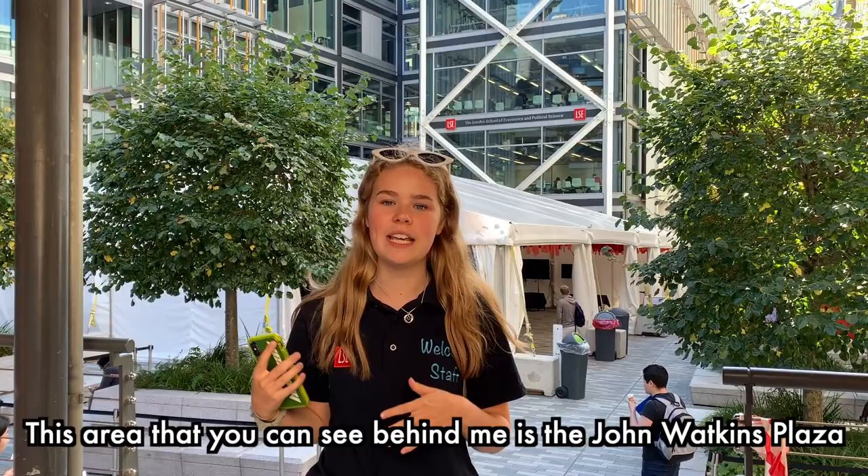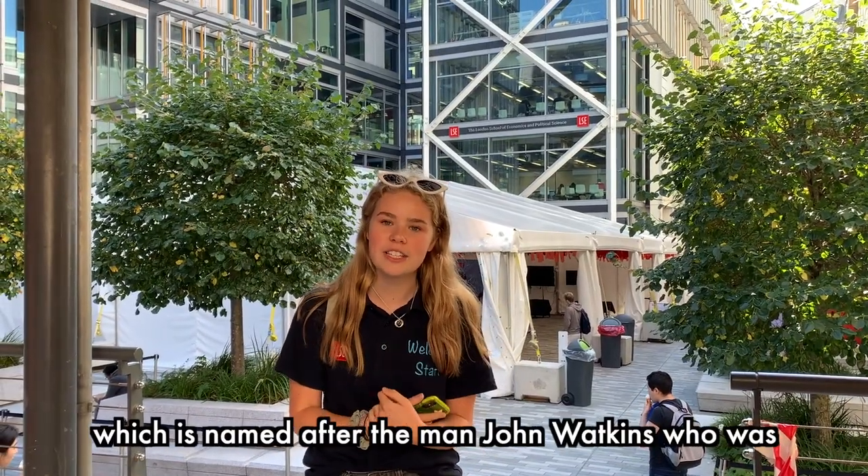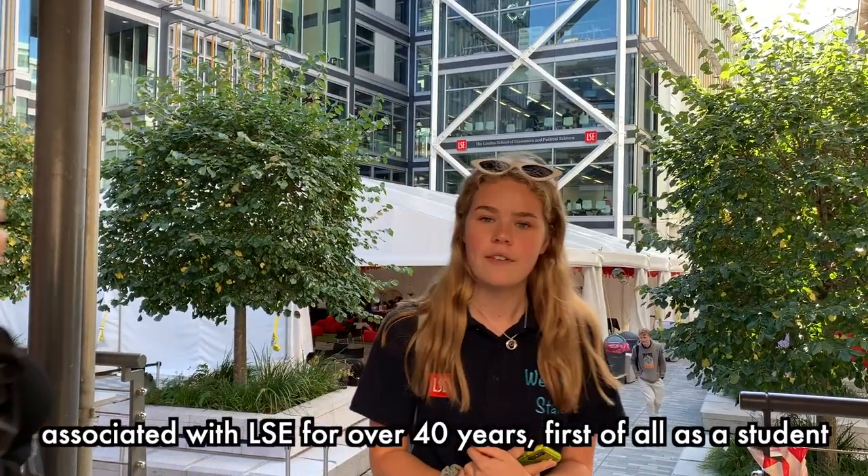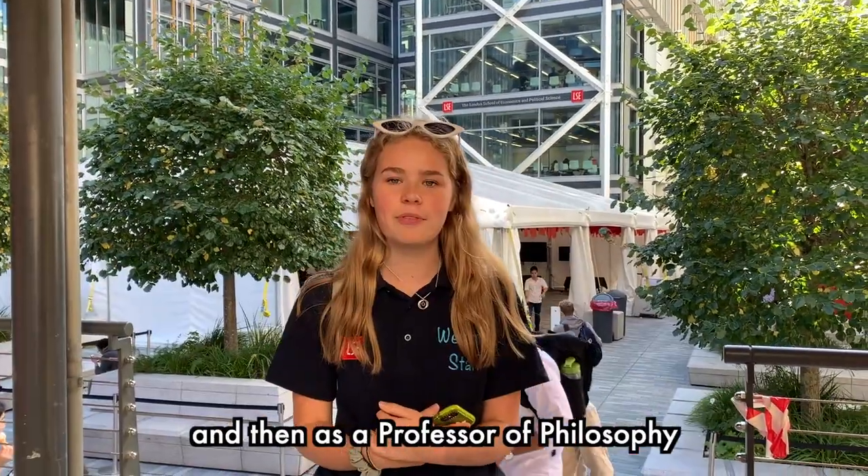This area that you can see behind me is the John Watkins Plaza, which is named after the man John Watkins who was associated with LSE for over 40 years, first of all as a student and then as a professor of philosophy.